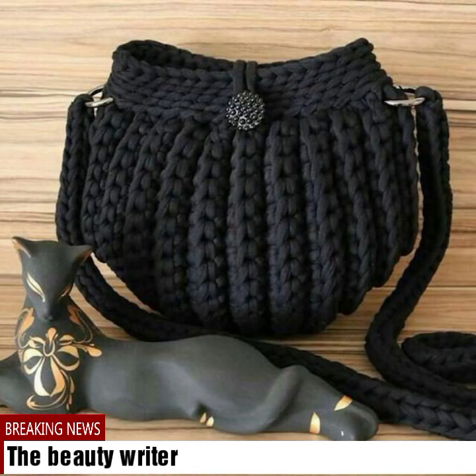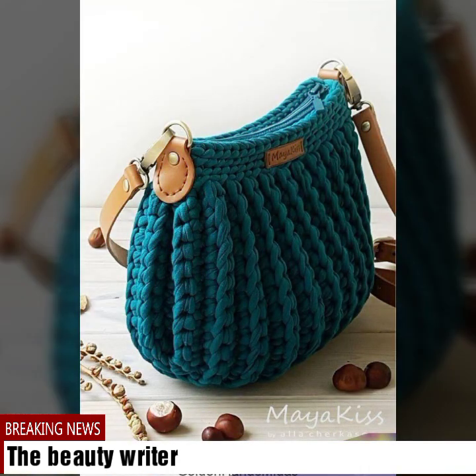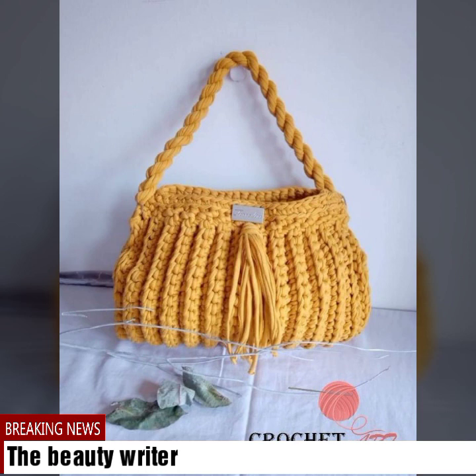If you want to buy a bag from this stylish and beautiful collection, just go to the description box of this video and click on the site link given there. Just click on the site and you can easily do shopping online yourself.